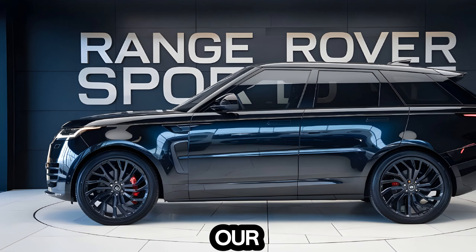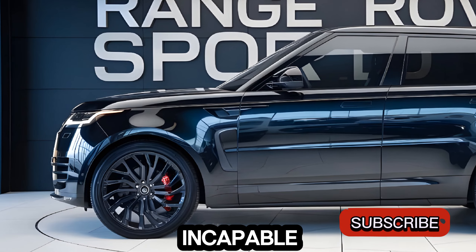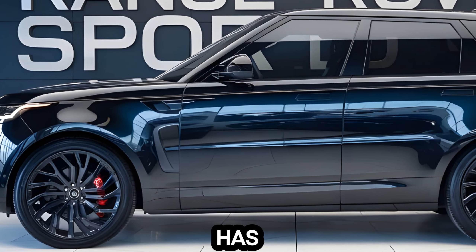Hey everyone, welcome back to Auto Garage. Today we're diving into the luxurious and capable 2025 Land Rover Range Rover Sport. Let's see what this SUV has to offer.